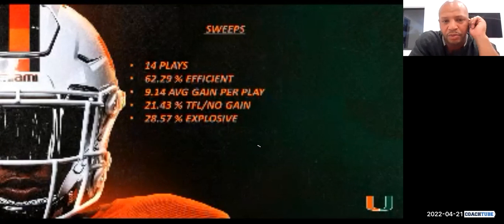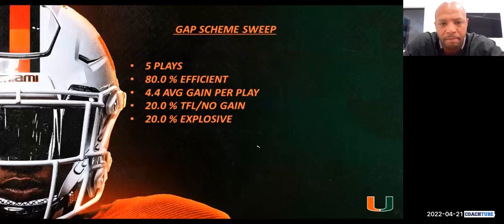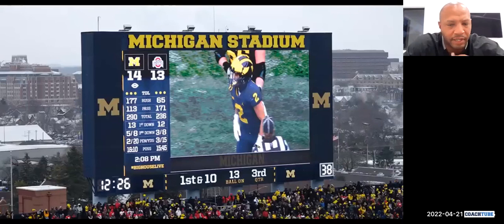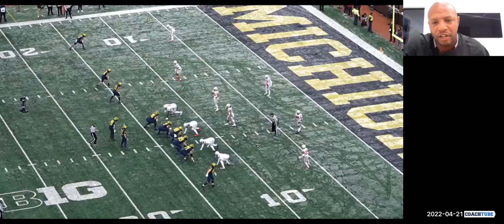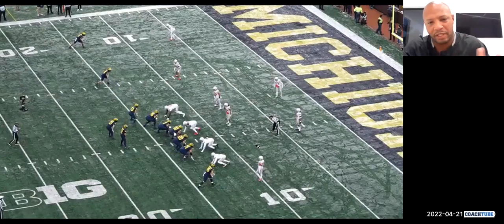We have 14 plays of sweeps and counter plays off of it — 62% efficient, nine yards per game. The TFL no-gain percentage is a little higher in this category because you're combating the defensive end responding. As a defense is sitting there trying to take away your top run or top scheme, what is going to be your curveball? If you keep throwing fastballs, you're eventually going to get one knocked out of the park. We use multiple different forms of curveballs.